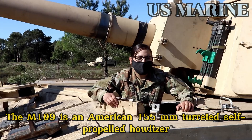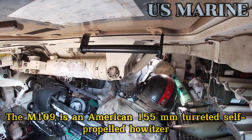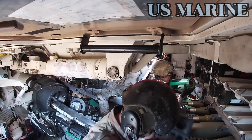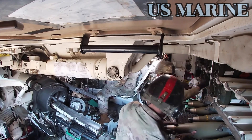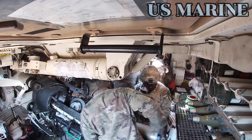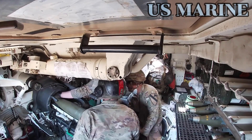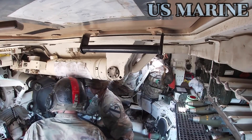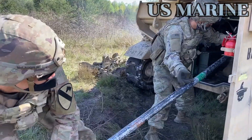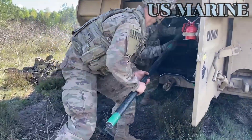The M109 is an American 155 millimeter turreted self-propelled howitzer, first introduced in the early 1960s to replace the M44. It has been upgraded a number of times, most recently to the M109A7. The M109 family is the most common western indirect fire support weapon of maneuver brigades of armored and mechanized infantry divisions.